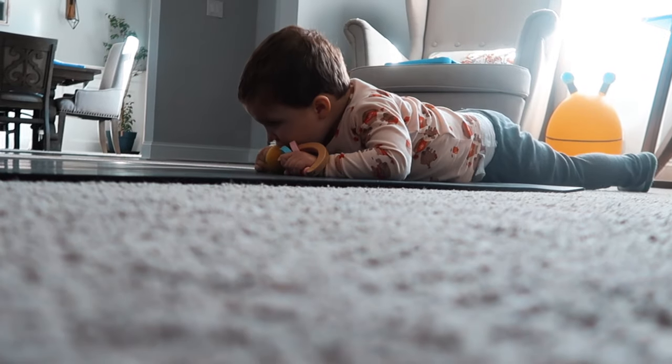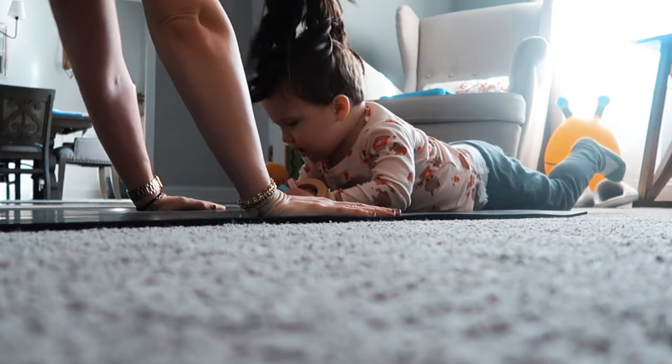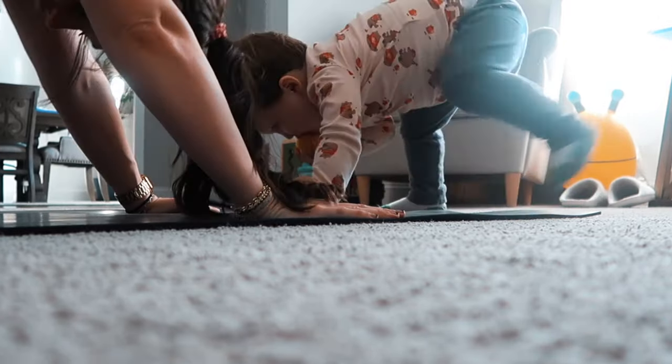Let's do it again. Ready? Go, go, go, go! Whoa! Good job! Woo! You're good at working out, buddy.